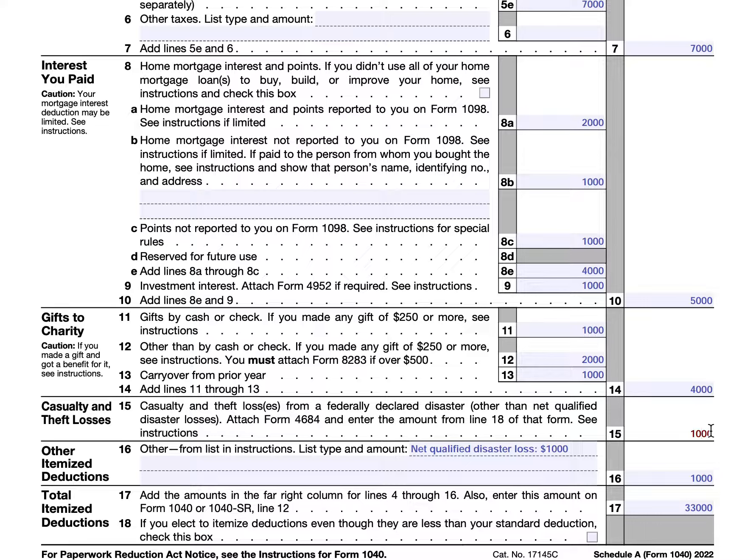We go to line 16, which is other itemized deductions as allowed by the IRS. The IRS Schedule A instructions contain a long list of itemized deductions that are lesser known to most taxpayers. One of them would be net qualified disaster loss, which is also reported on IRS Form 4684, just in a separate section. If there is another itemized deduction, you would write out in the dotted line field what type of deduction it is and then the dollar amount. In this case, it was a net qualified disaster loss reported on Form 4684 for $1,000.